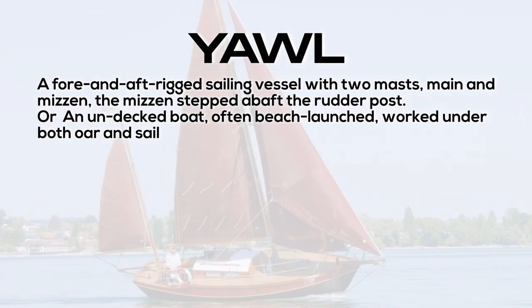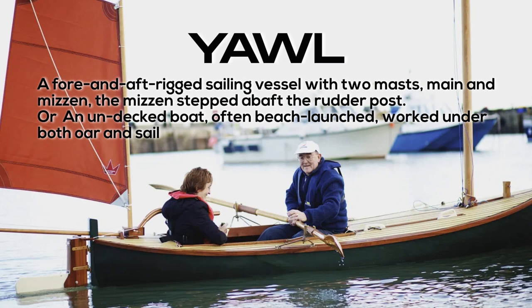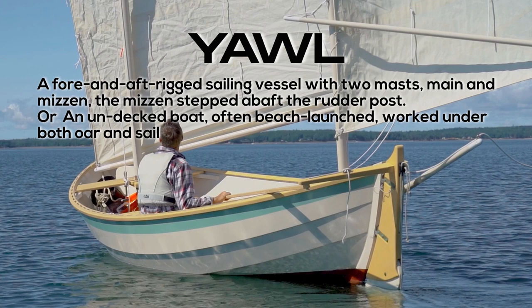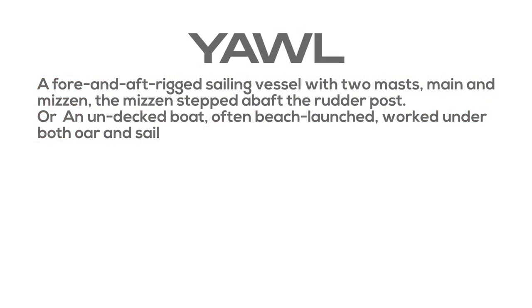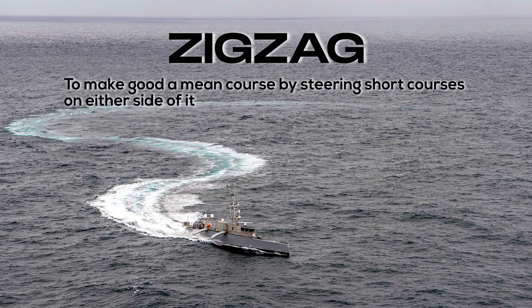Yawl: a fore-and-aft rigged sailing vessel with two masts — main and mizzen — the mizzen stepped abaft the rudder post; or an undecked boat, often beach-launched, worked under both oar and sail. Zigzag: to make good a mean course by steering short courses on either side of it.